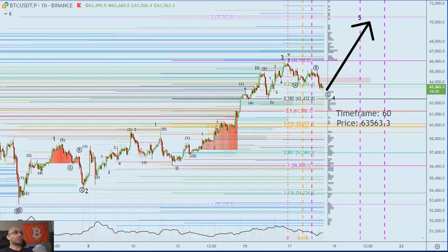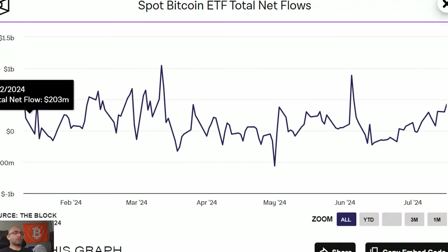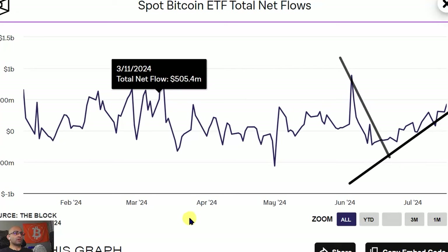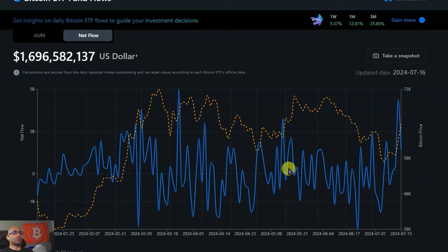Our target right now is 70k and I do think we're going up soon. The ETF net flows broke out of a downtrend and are now in an uptrend. Looking at this chart, each time we were in a downtrend on ETF fund flows the price went down, and each time we broke out of that downtrend the price went up. We are now back-testing the bottom trend line of the uptrend — until that breaks, we probably have more room up, so expect positive ETF fund flows to continue as we have one more leg up.